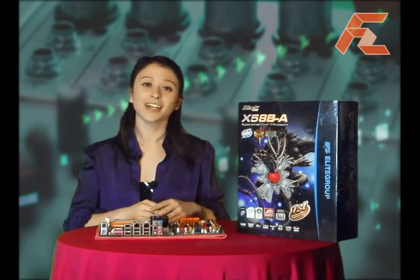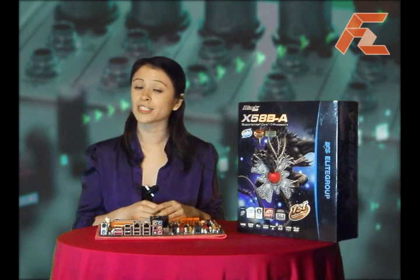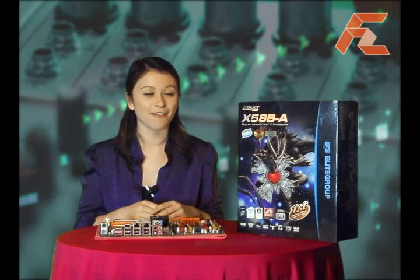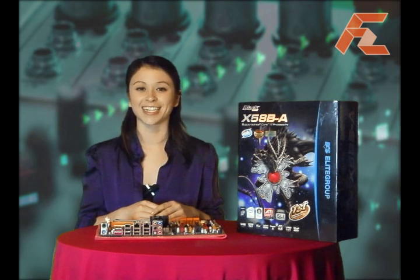All in all, a very nice product which caters exclusively for the very high-end of motherboard enthusiasts. If you are looking for something special in a motherboard, then ECS just might have the answer for you. This is Francesca with FirstZoom.TV reporting directly from Taipei. We'll see you next time.